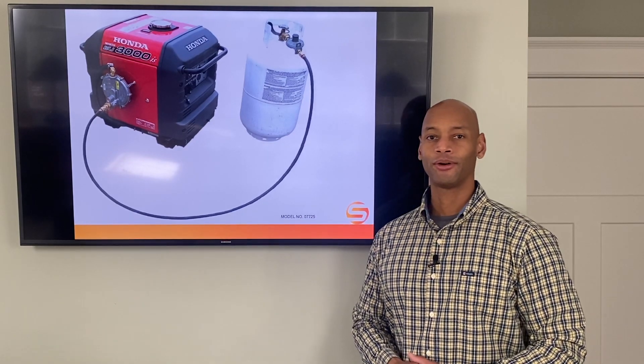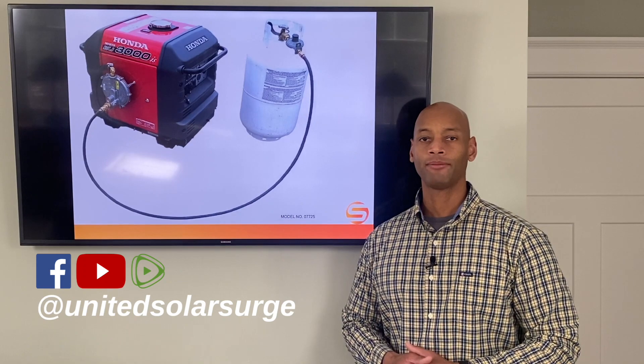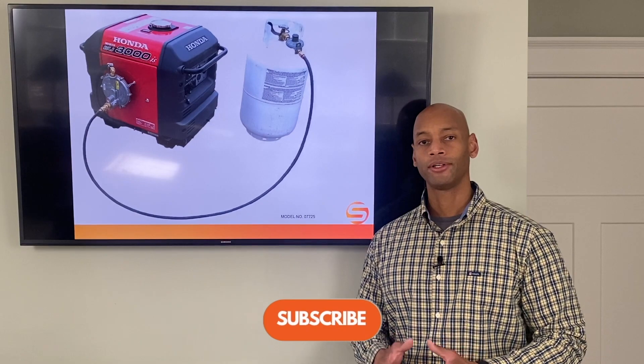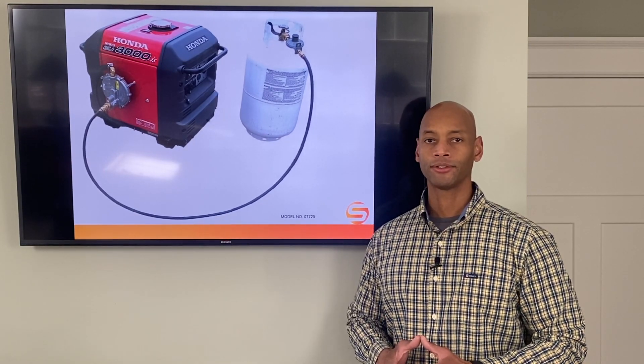Hi everyone, Joe Ordea here for Solar Surge. For the past eight years I've been helping families get their house set up to be able to survive a loss of the electric grid, and I've had an opportunity to be involved in over 600 renewable energy residential systems.